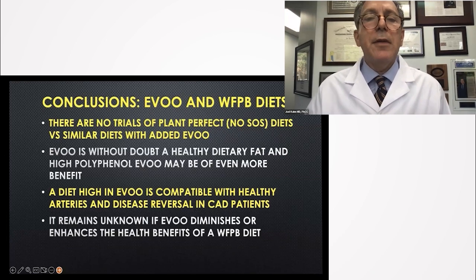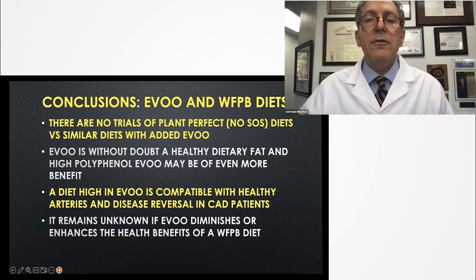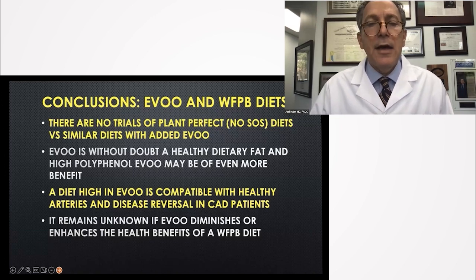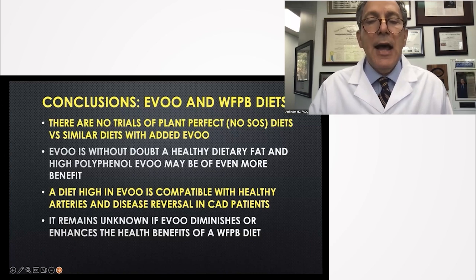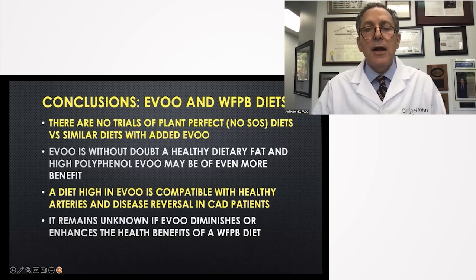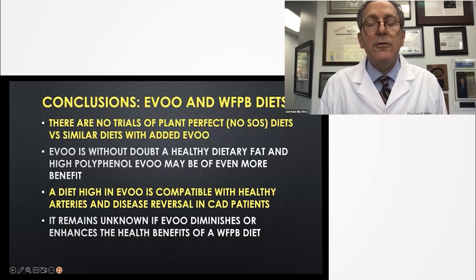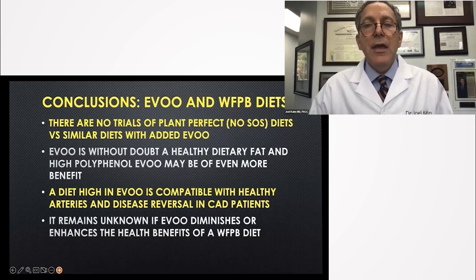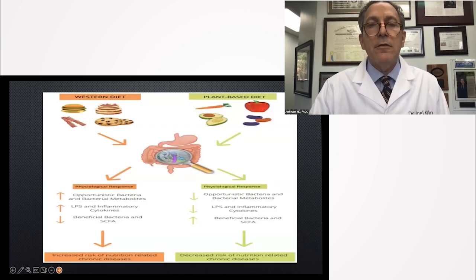Conclusions: extra virgin olive oil and the whole-food plant-based diet. There are no trials of a plant-perfect no-SOS diet versus a similar one where the only change was perhaps a couple tablespoons a day of extra virgin olive oil. There is no doubt that extra virgin olive oil is a healthy dietary fat, and high-polyphenol extra virgin olive oil — particular brands — may be of even more benefit. What is unknown is whether extra virgin olive oil diminishes or enhances the health benefits of an otherwise no-SOS diet. We have the technology; we just need someone to fund it.